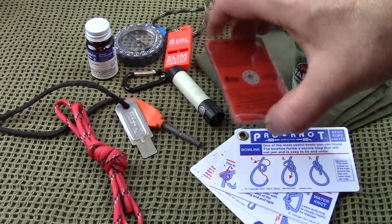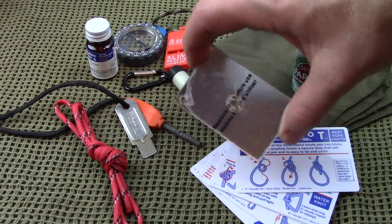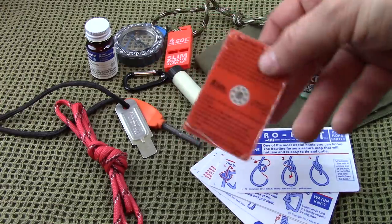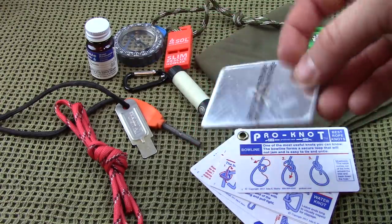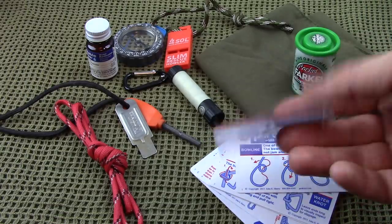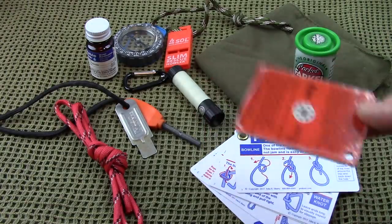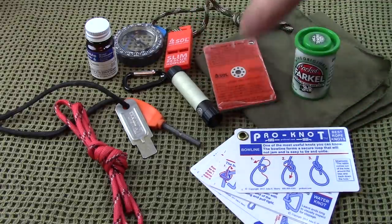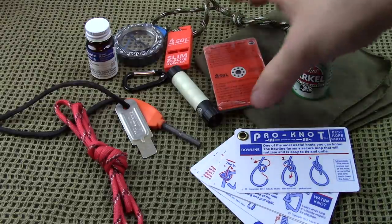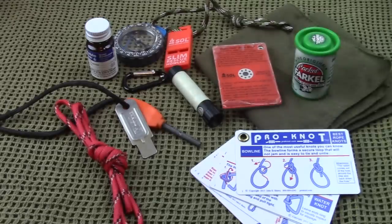This is about $10 — an SOL emergency signaling mirror. It has a good aperture hole, a lanyard hole, and even has instructions on how to do SOS. It has a plastic covering over the mirror so it won't scratch up or damage it and make it less effective. For people who need that out there, it's a great way to signal when you get lost. It could also help if you need to build a fire. It's my favorite emergency mirror — very reliable.